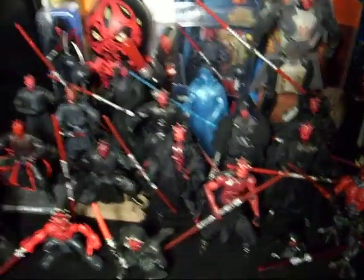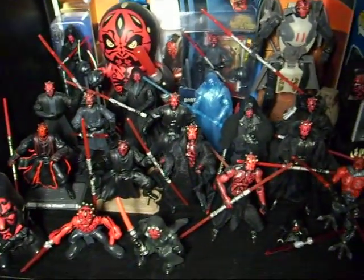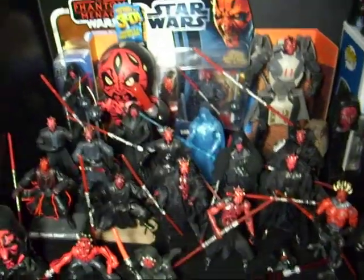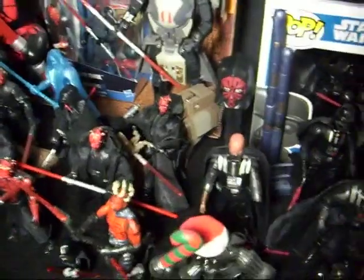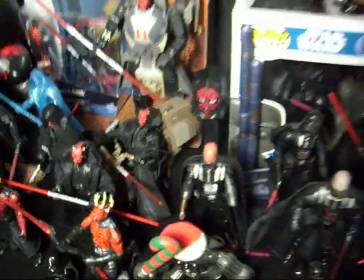I have more Darth Mauls — they're all pretty much the same but different packaging and stuff. That's all the ones I display right now. The Pez on the speeder, on the bike there — it says speeder.